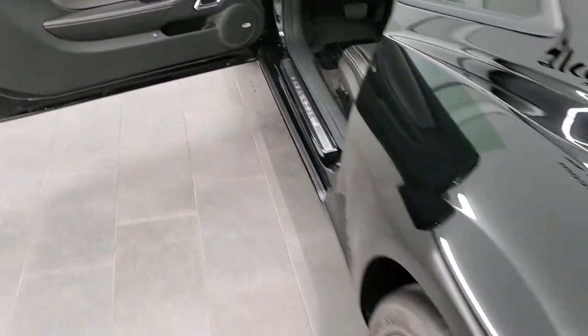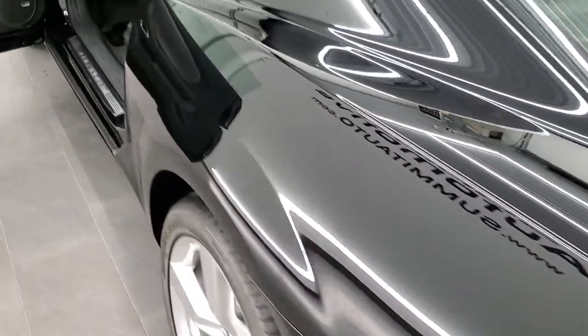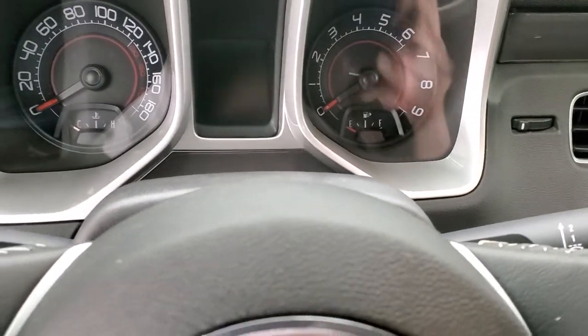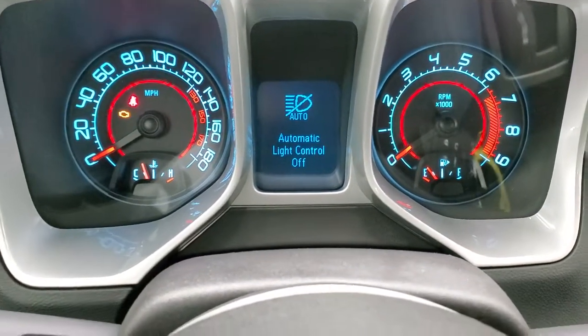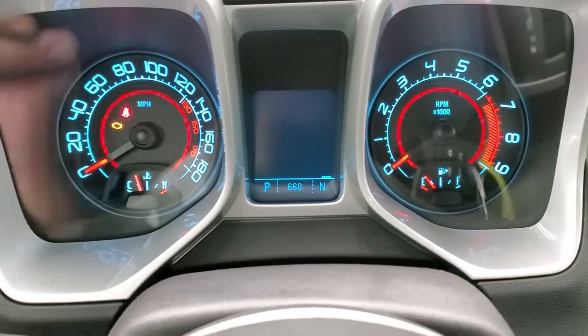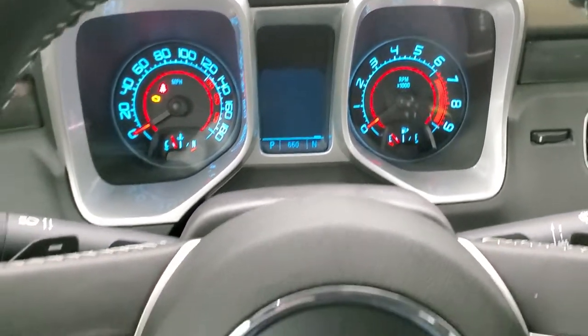We'll take a quick look in the trunk — very clean back here. I do want to show you the RPO codes, which are located right there. Very nice and clean. We'll hop inside the car so you can see the miles and everything. There you go — 660 original miles. The instrument cluster is very nice and clean with that silver trim around it as well.